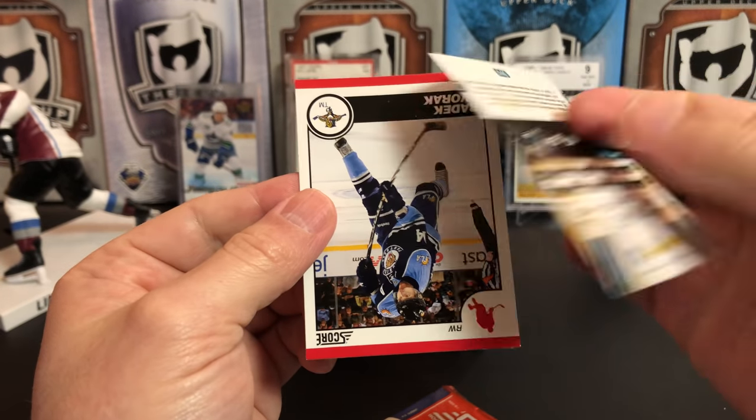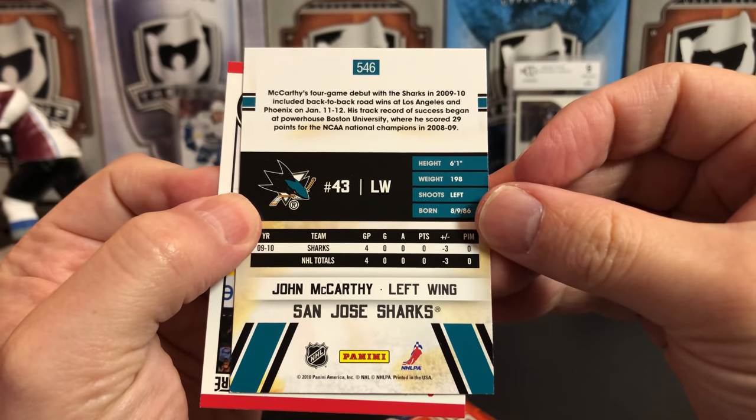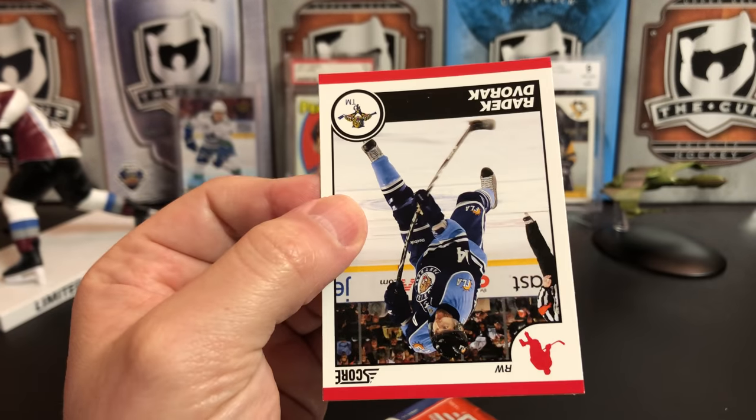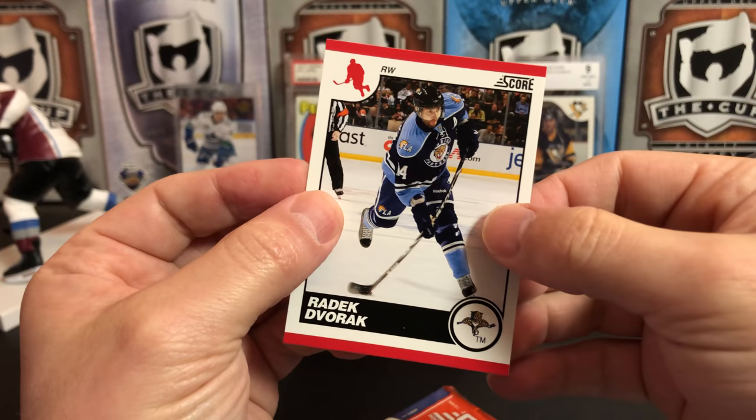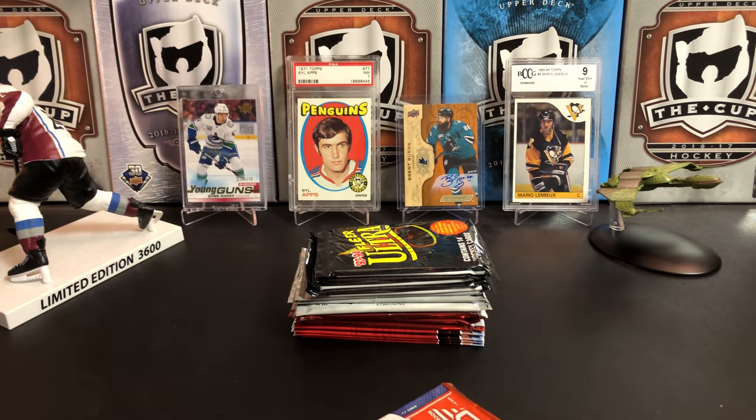I actually don't remember that guy at all for San Jose — four games played, minus three. I just do not remember him. And we've got Radek Dvorak, back when everybody was doing a variation of the blue jersey.